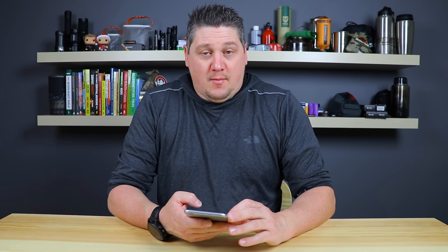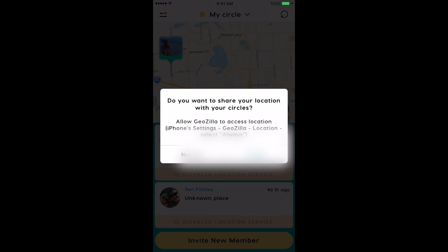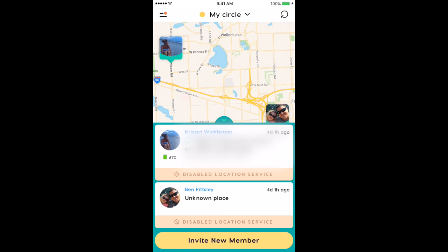Finally in communication, there's GeoZilla — a nice app that lets you track different people in your family. As long as they have the app running in the background, you can track kids' whereabouts, see when they move or travel to a different area. Maybe a family member is going on a trip or you're carpooling — this app tracks them and lets you see where they're going and when they make movement.